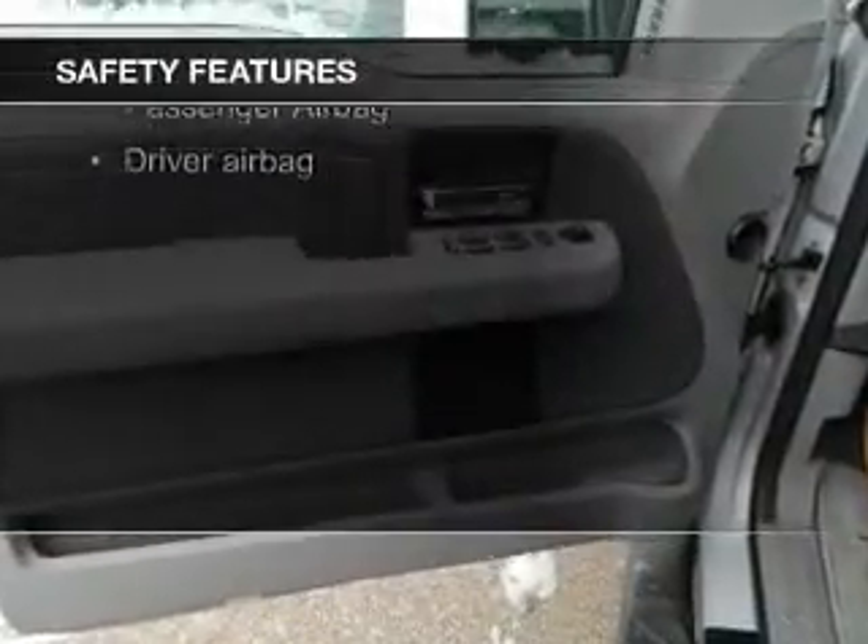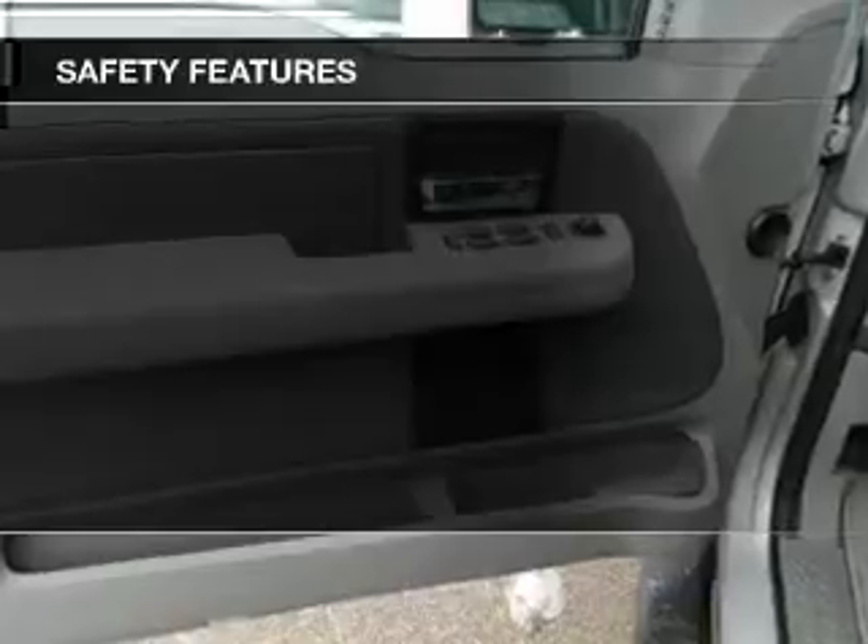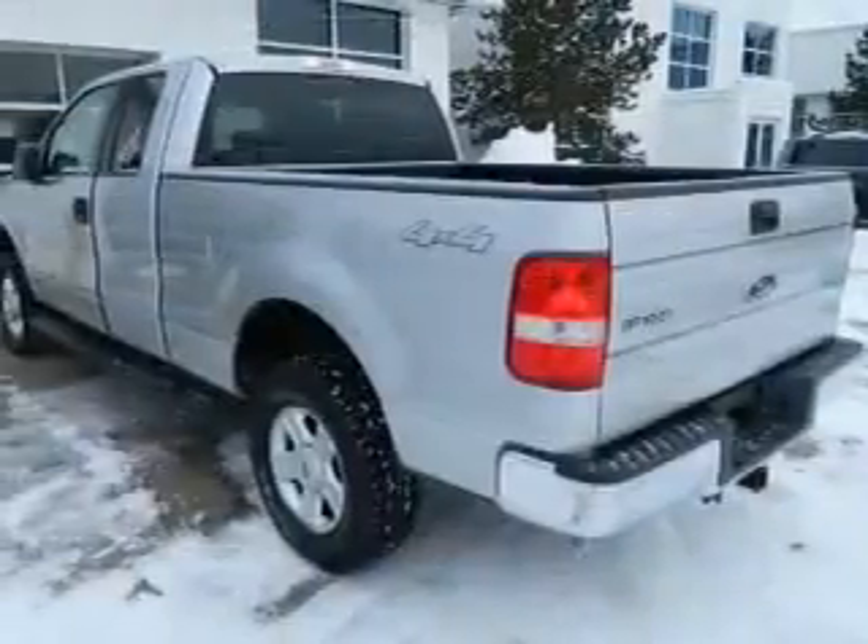And AM-FM stereo with a CD player. Safety was made a priority with these features: fog lights, a passenger airbag, front ventilated disc brakes, and anti-lock brakes.